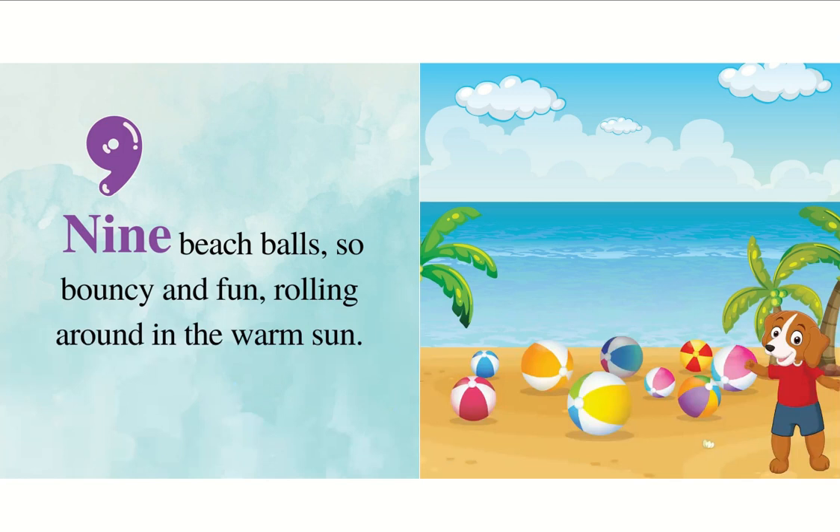Nine beach balls, so bouncy and fun, rolling around in the warm sun.